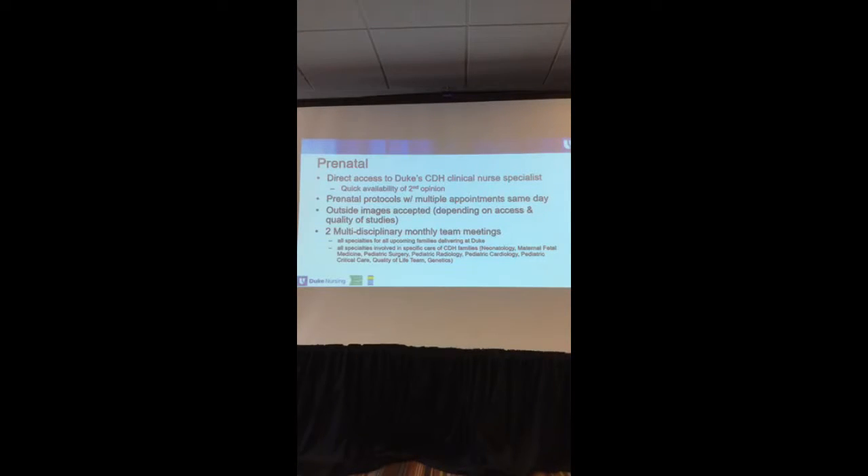My role involves obtaining all of the prenatal records from the various places families have been and then getting families linked in for appointments at Duke. We have a protocol that we follow — we do an MRI while you're still pregnant to look at the baby more closely as far as the lung volumes and what to expect.